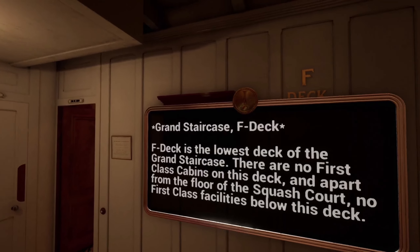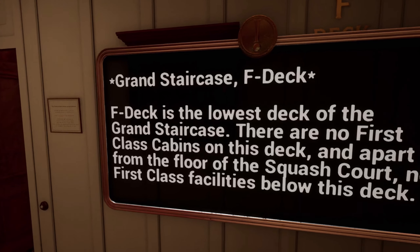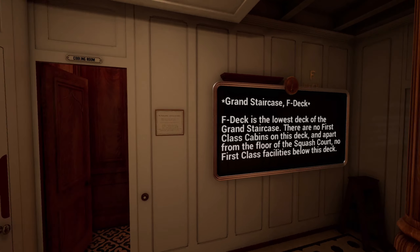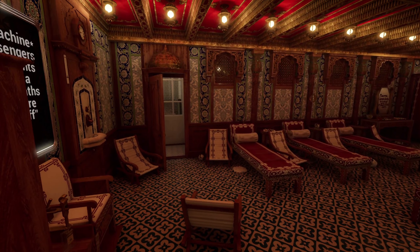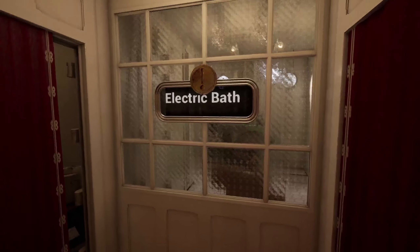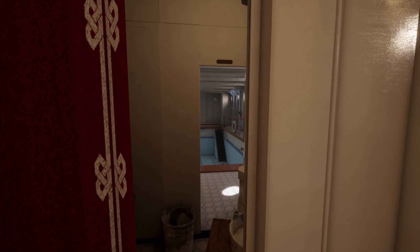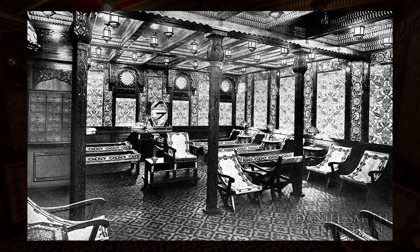We're descending down to the F deck. The pop-up message says: F deck is the lowest deck of the grand staircase; there are no first class cabins on this deck. Look at that — a Turkish bath cooling room. 'This richly appointed room is where passengers would go to cool off after a rigorous bathing process.' There you go — it was a very luxurious ship. Here we have the electric bath, which sounds spectacular, and we get a little peek at the pool. Spectacular — I believe there are real photos available from this space.